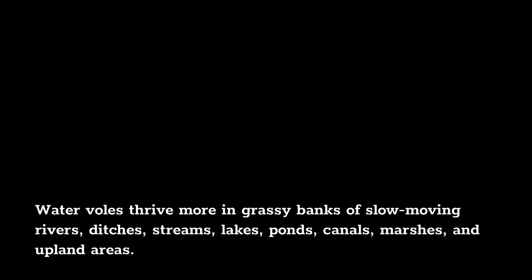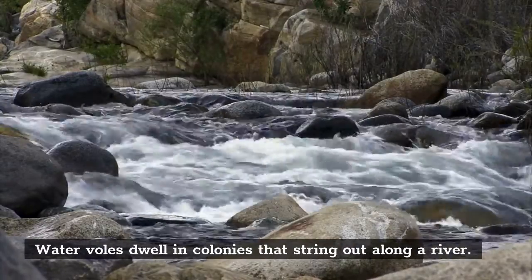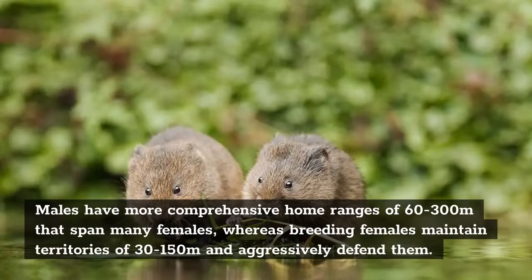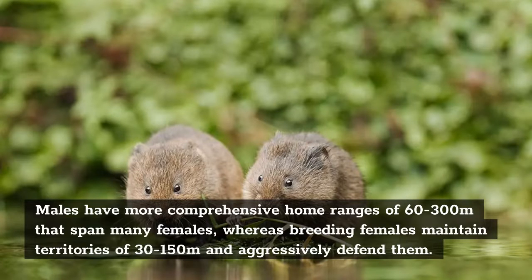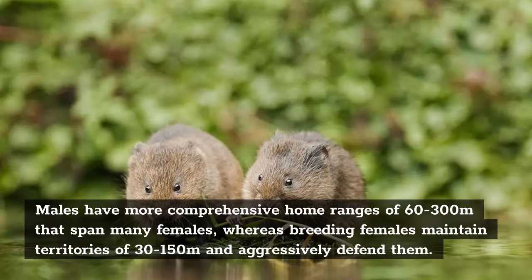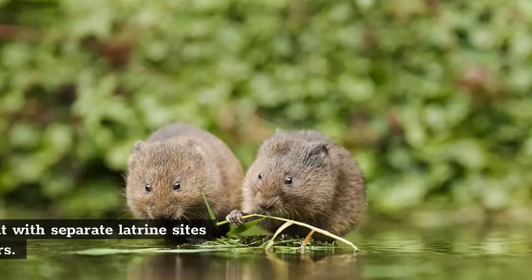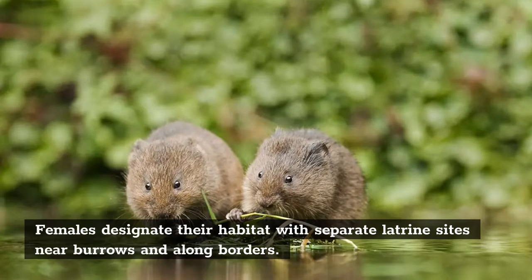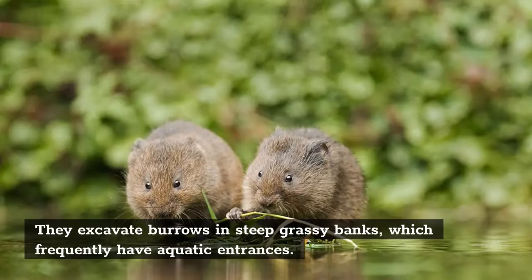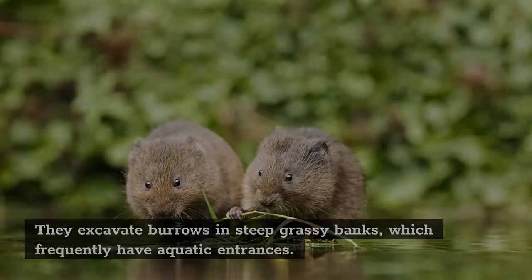Water voles thrive in grassy banks of slow-moving rivers, ditches, streams, lakes, ponds, canals, marshes, and upland areas. Water voles dwell in colonies that string out along a river. Males have more comprehensive home ranges of 60 to 300 meters that span many females, whereas breeding females maintain territories of 30 to 150 meters and aggressively defend them. Females designate their habitat with separate latrine sites near burrows and along borders. They excavate burrows in steep, grassy banks, which frequently have aquatic entrances.